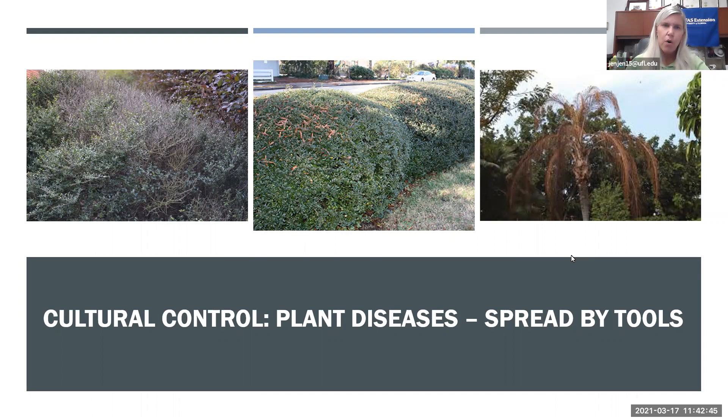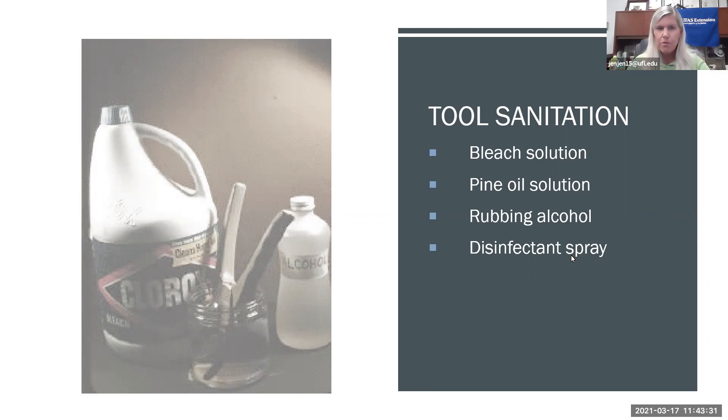We also want to culturally control diseases with our pruning tools. Unfortunately, we often spread diseases from plant to plant on our tools — especially when shearing hedges, where fungal spores deposit throughout the entire shrub. Palm diseases can also be transferred on pruning tools. Clean your pruning tools between plants using a 10 percent bleach solution, pine oil solution, rubbing alcohol, or a disinfectant spray to kill fungal spores.